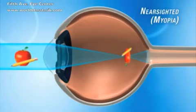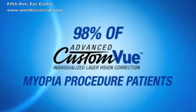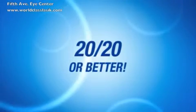The clinical study submitted to the FDA showed that one year after their procedure, 98% of advanced custom-view myopia procedure patients could see 20/20 or better without using glasses or contact lenses.